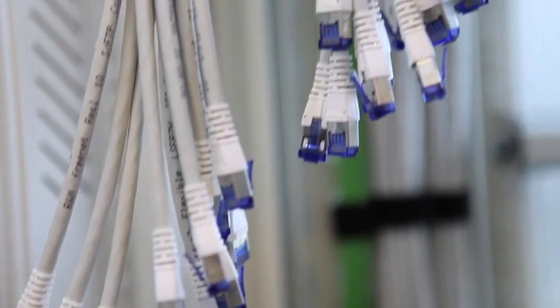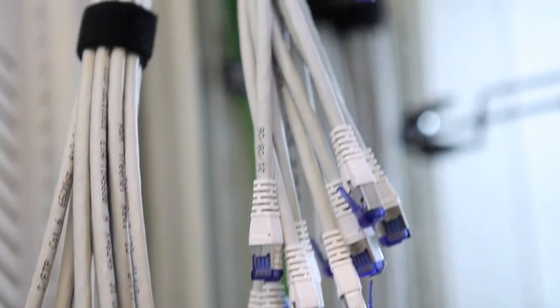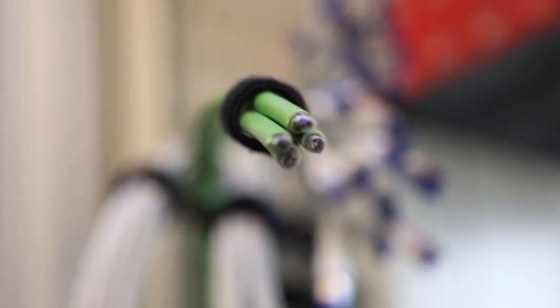At Canon Technologies, we offer a turnkey solution with copper and fiber cable infrastructure installation, IT equipment install and commissioning, and test and handover.